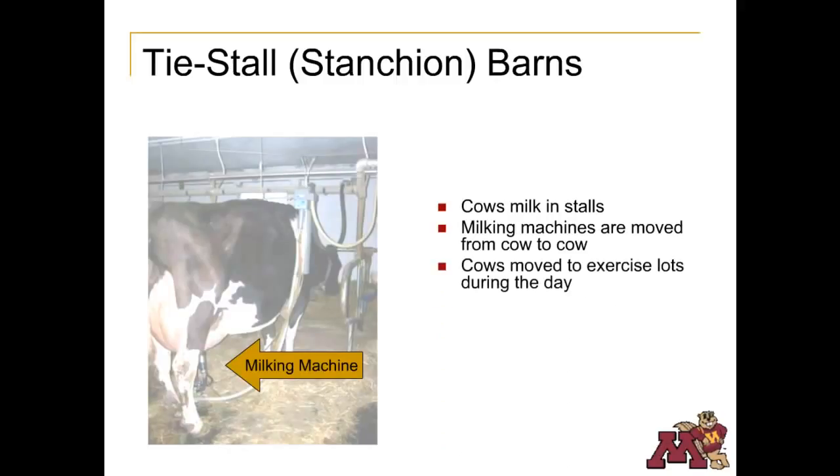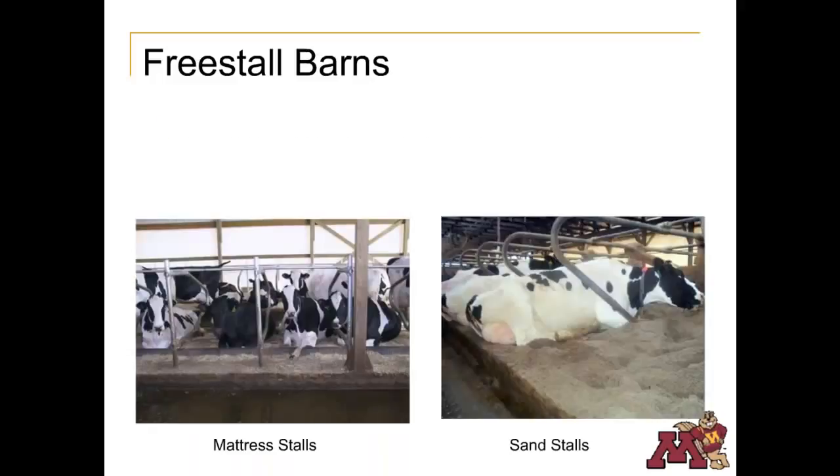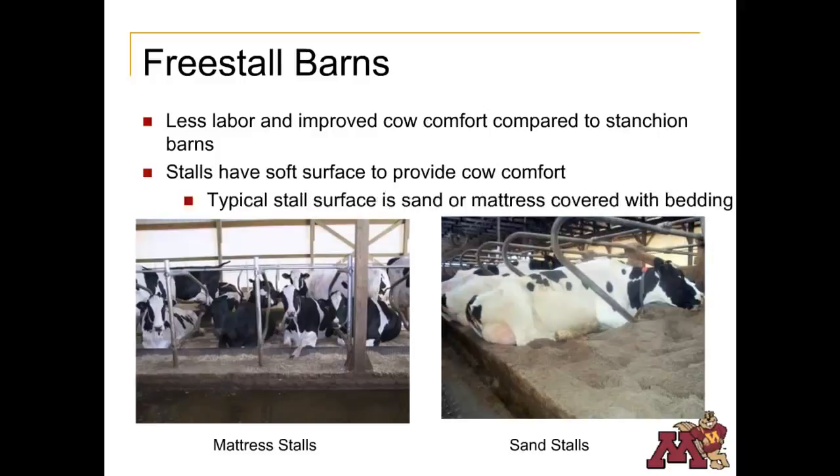Cows are often moved outside during the day into concrete or dirt exercise lots. In free stall barns, cows have freedom to move in and out of the stalls and to the feeding area. The feed area is typically an alley that runs down the middle or one side of the barn. Free stall barns are separate from the milking parlor and are common in dairy herds with 100 cows or more. They have gained in popularity because of improved cow comfort and reduced labor. The stall area has a soft surface, typically sand or a bedding-covered mattress filled with ground rubber.